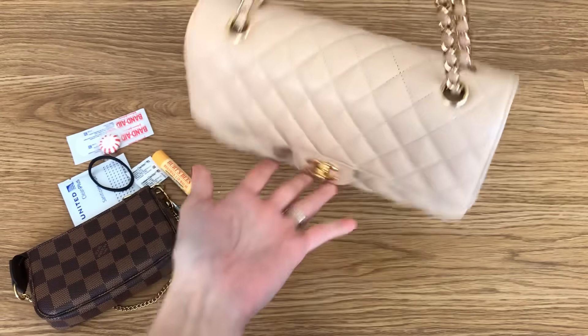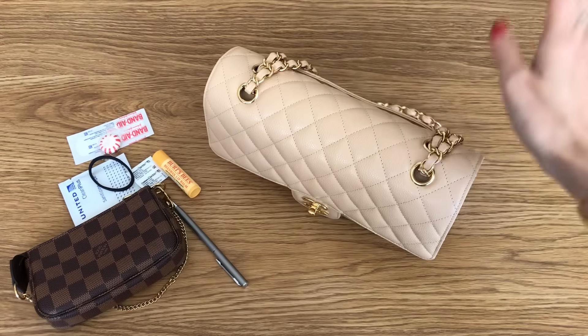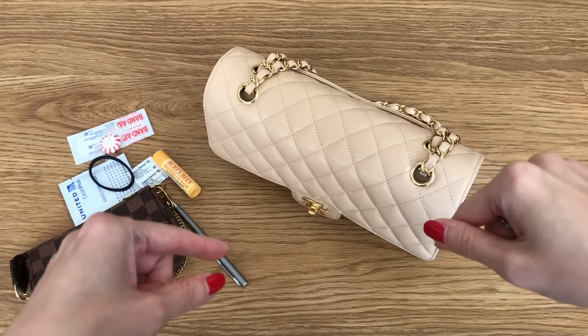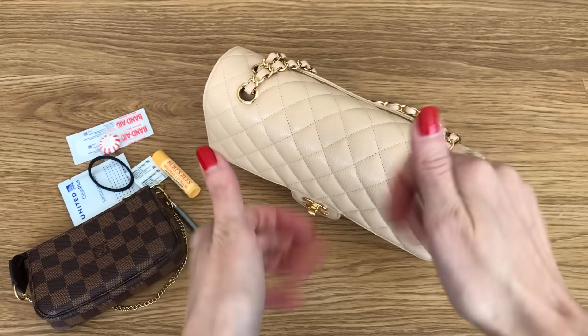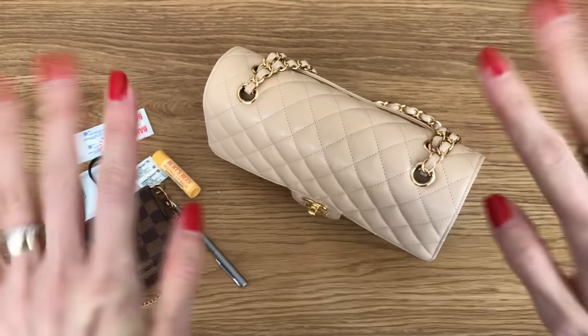That was my what's in my bag video. Hope you enjoyed it. Let me know if you have any questions down below — I will try my best to answer them. If you enjoyed this video please give it a thumbs up and I will see you next time. Thanks, bye-bye.